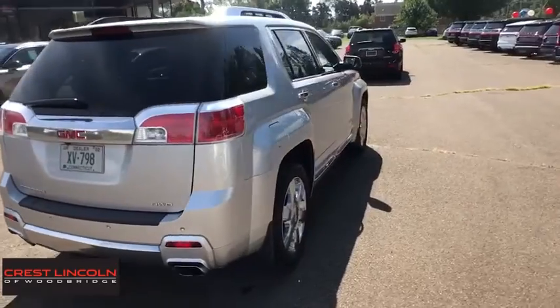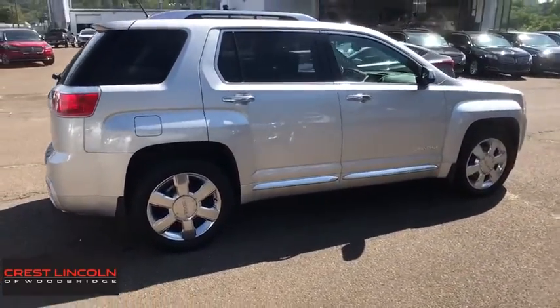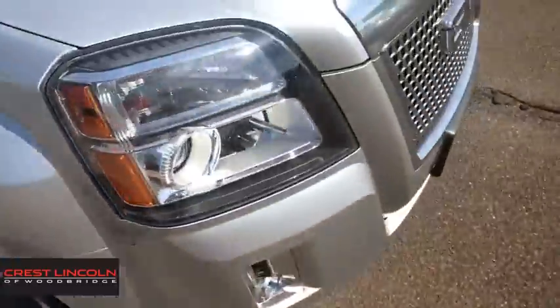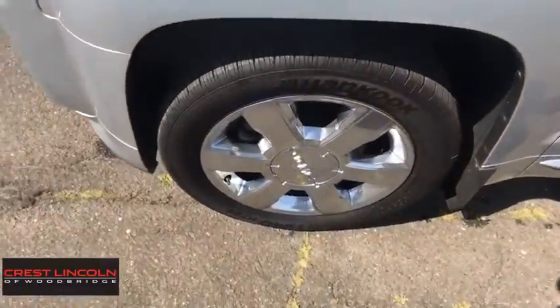This vehicle has less than 55,000 miles. Here are some of this vehicle's great options: Lane Departure Warning, All-Wheel Drive, Steering Wheel Audio Controls, Anti-Lock Braking System, Power Passenger Seat, Remote Engine Start, Power Lift Gate.